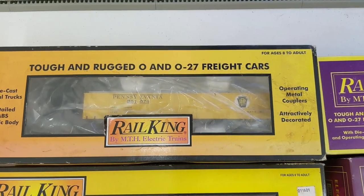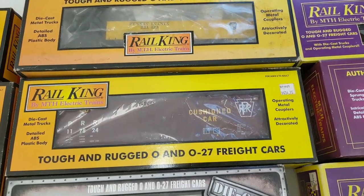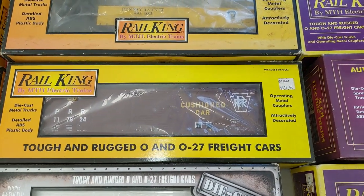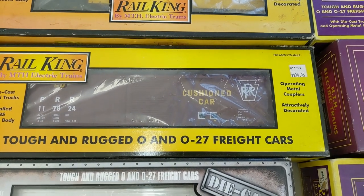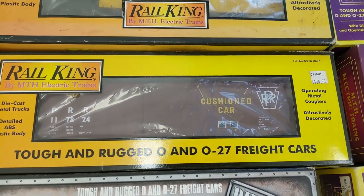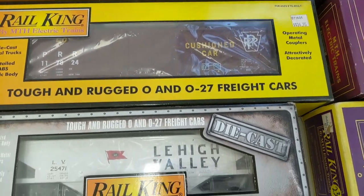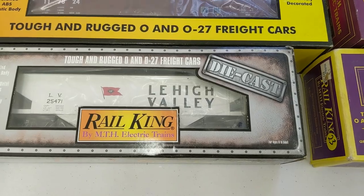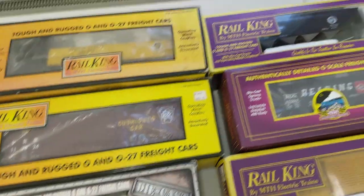Here we have a snow plow with a headlight on it — I know it's a little tough to see. Apologies; we'll try to have more time next time and get everything out to show you guys. But consider it a sneak peek. We have a Pennsylvania boxcar here — real nice, I know that'll go. This thing is heavy — diecast — Lehigh Valley hopper. Yeah, that thing is a beast.